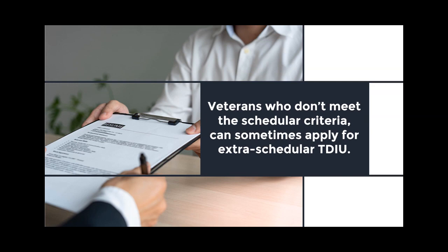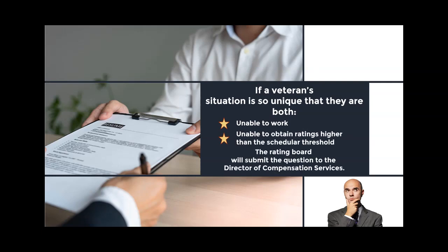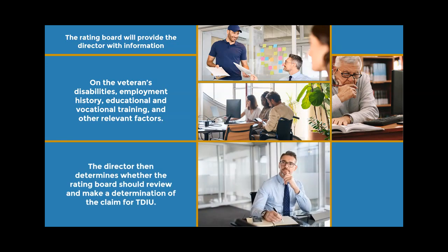For Extraschedular TDIU, if a veteran's situation is so unique that they are both unable to work and unable to obtain ratings higher than the schedular threshold, the rating board will submit the question to the director of compensation services. The rating board will provide the director with information on the veteran's disabilities, employment history, educational and vocational training, and other relevant factors. The director then determines whether the rating board should review and make a determination of the claim for TDIU.